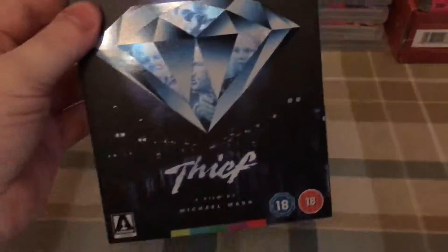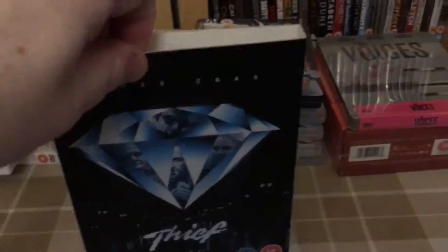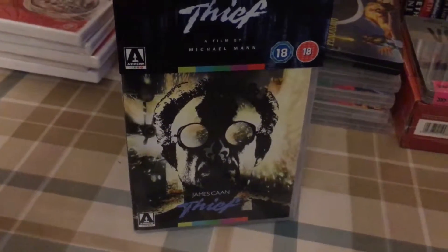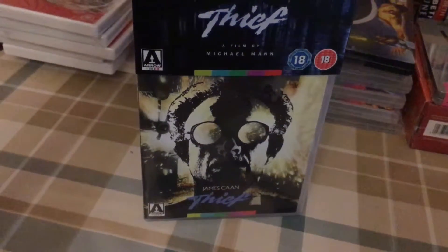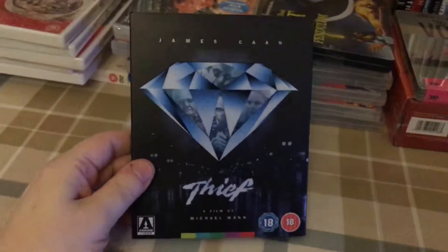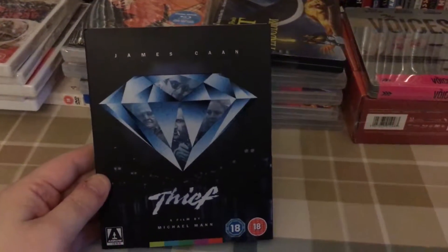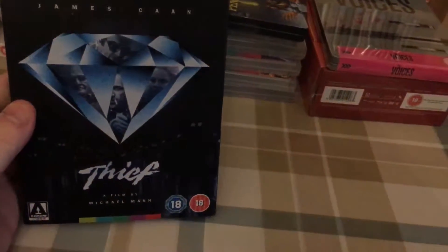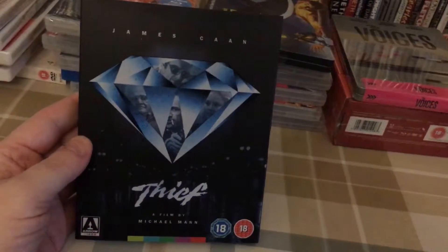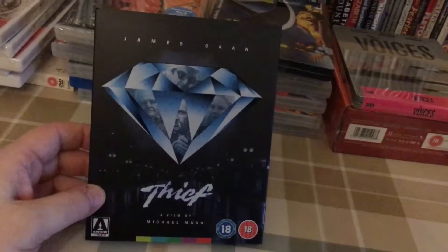Finally, a couple of slipcover editions. I have Thief — this was a great film, I really enjoyed it. It has a reversible cover on the inside so you get a different cover to the slipcover. It was limited to a thousand copies with the slipcover when originally released. It's also a 2-disc edition with two versions of the film, whereas the second issue without the slipcover only had one version of the movie.